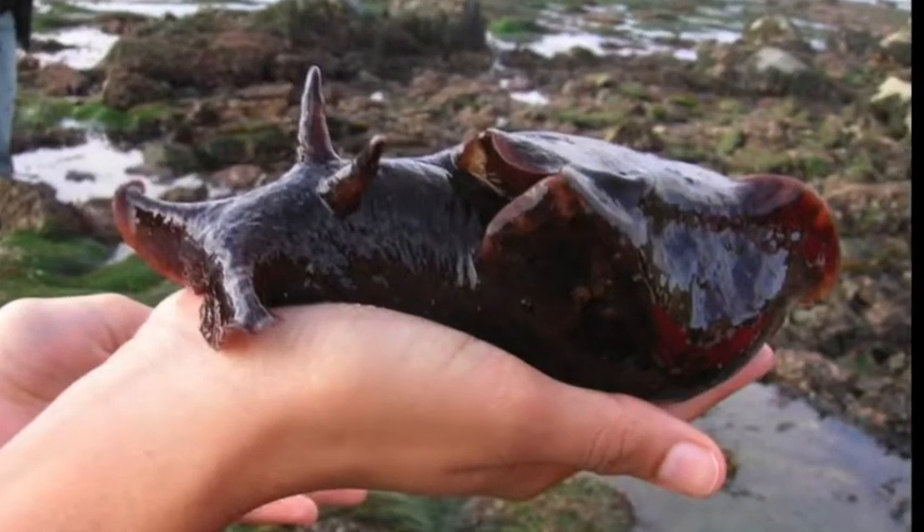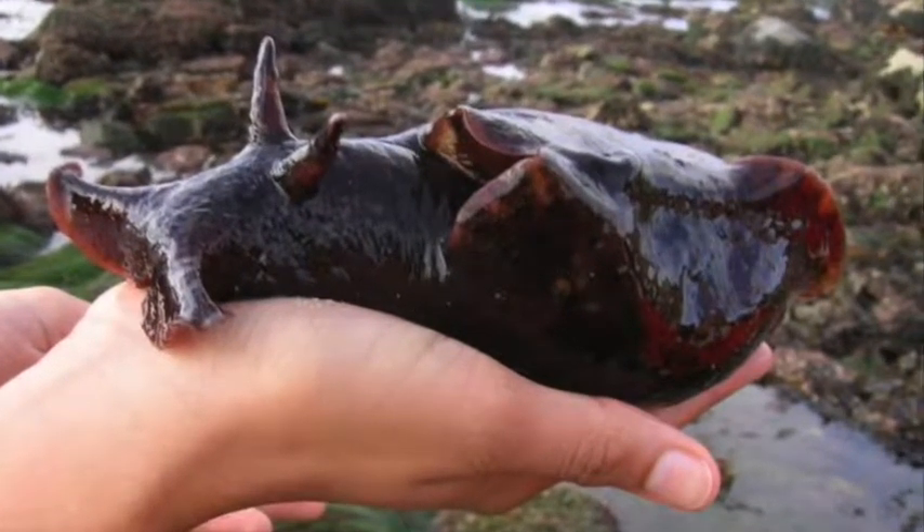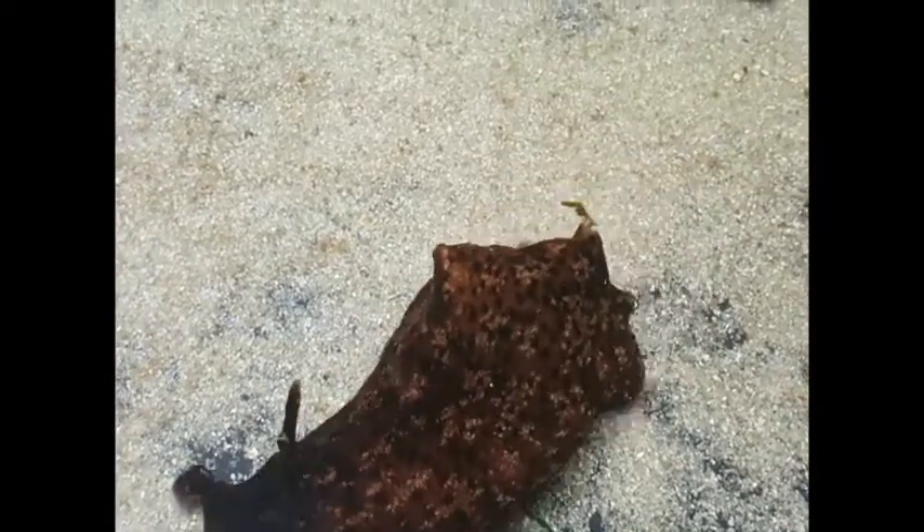Sea hare, how do you move? Well, I just scoot, and then scoot, and then scoot.